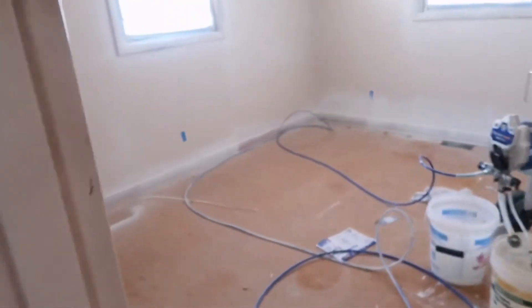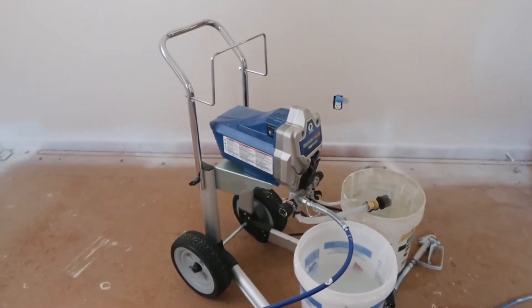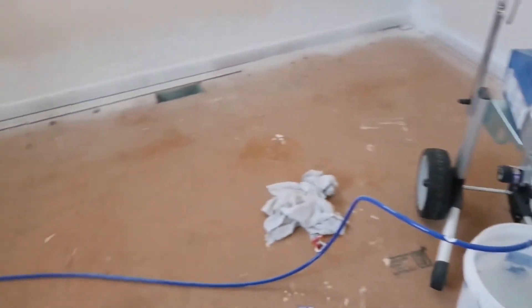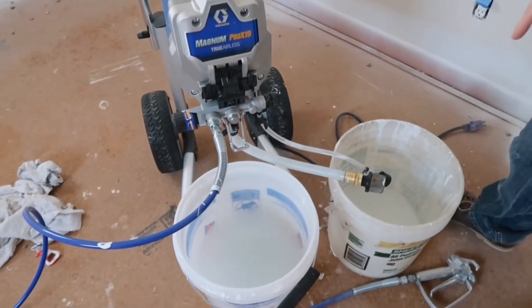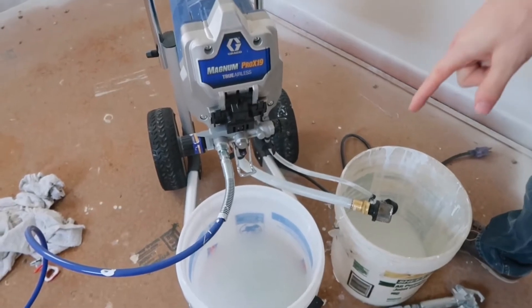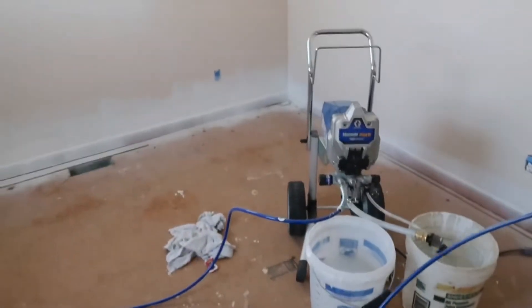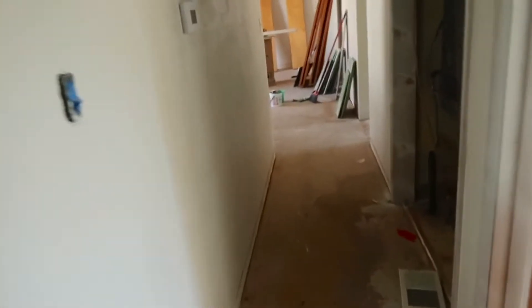We got this paint sprayer — if you guys are painting anything you should definitely get one of these. There are just two of them and they painted stuff so fast using it. You put these into the paint buckets, it sucks up the paint, and it comes out through the spray nozzle. We've never used one before but we love it. That's the update so far — I'll keep you guys posted if anything else gets added or changed.